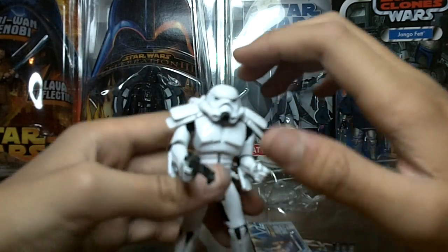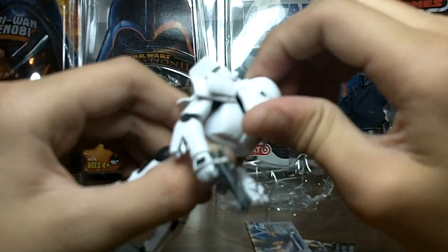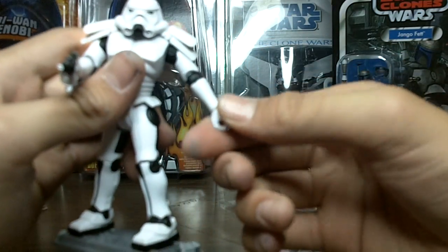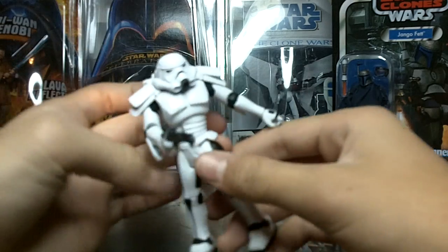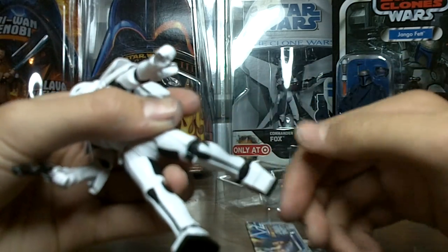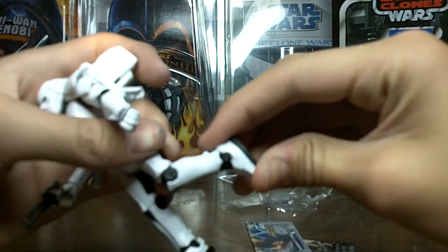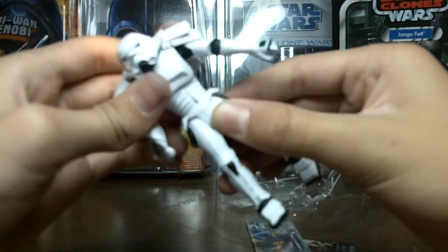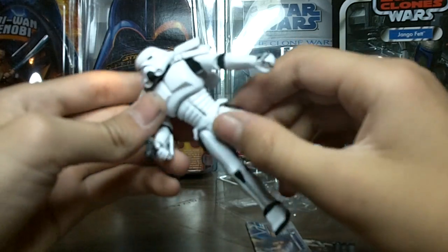I'll go over the articulation real quick. He does have a ball jointed head, ball hinged shoulders, ball hinged elbows, swivel wrists, ball hinged torso, swivel hips, ball hinged knees, and ball hinged ankles. Really great articulation, and the torso movement is really, really smooth.